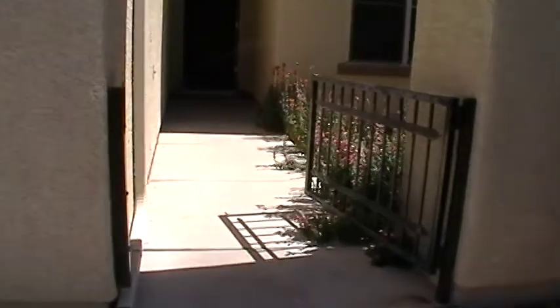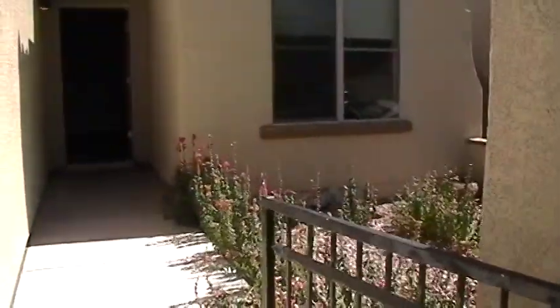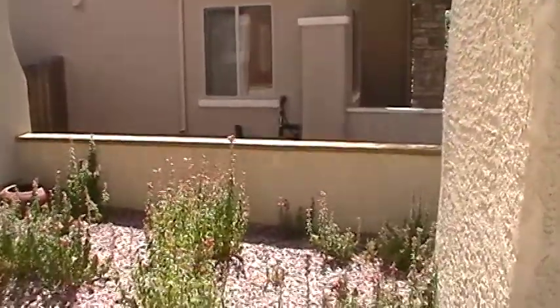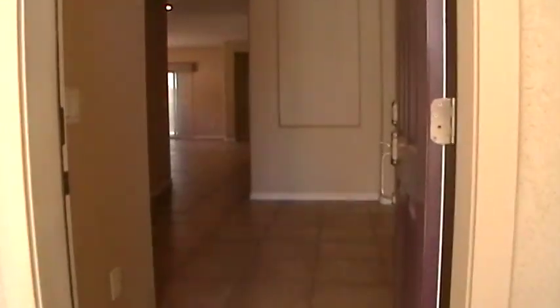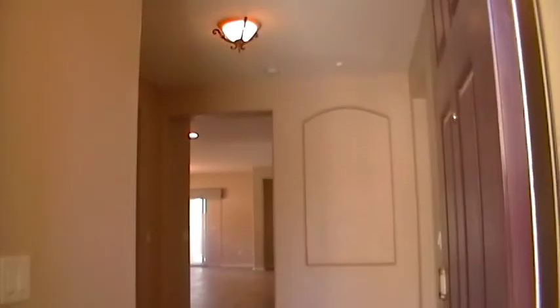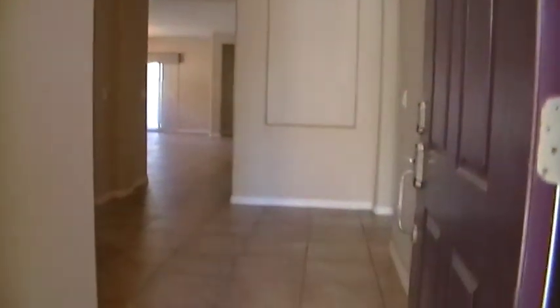You can see in the front of the house there's almost kind of a courtyard area. And as we step in through the front door, you can see tile throughout all the main areas of the home. We're looking straight towards the back of the home. To the left is the utility room, and to the right are the two front bedrooms and hall bath.